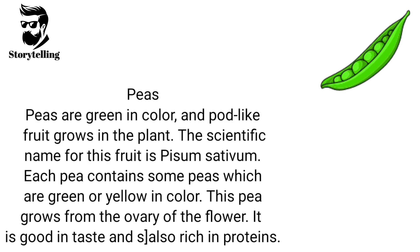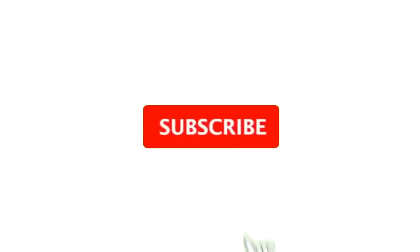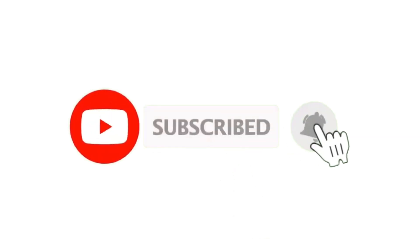Peas are green in color, and pod-like fruit grows in the plant. The scientific name for this fruit is Pisum sativum. Each pod contains some peas which are green or yellow in color. This pea grows from the ovary of the flower. It is good in taste and also rich in proteins. Thank you.